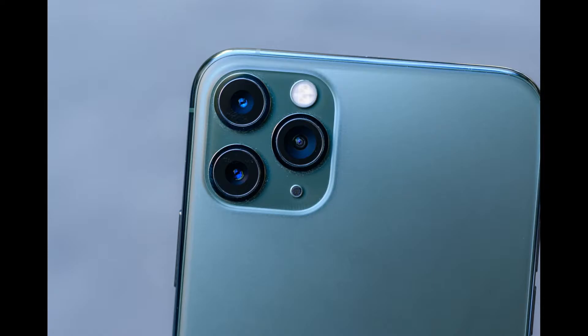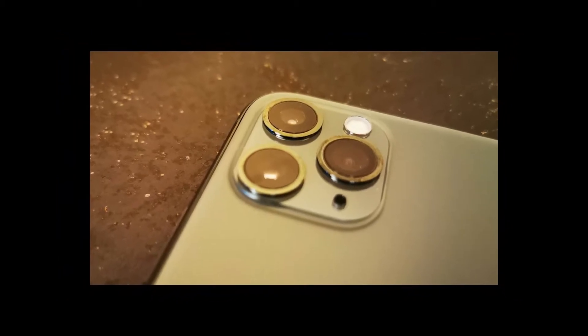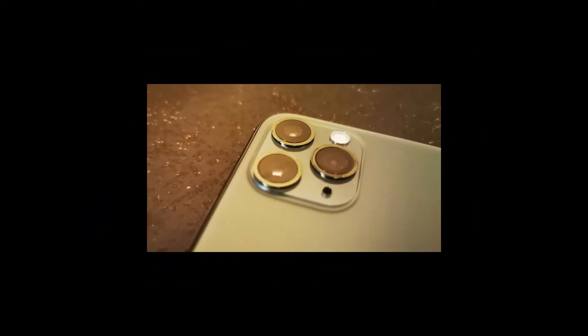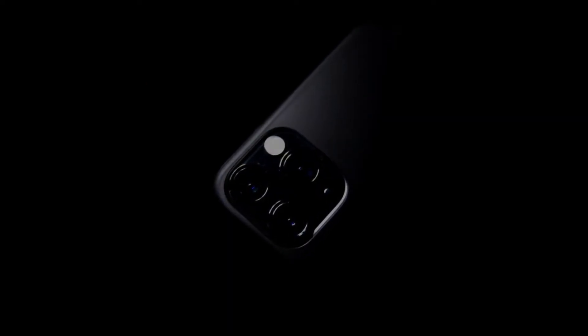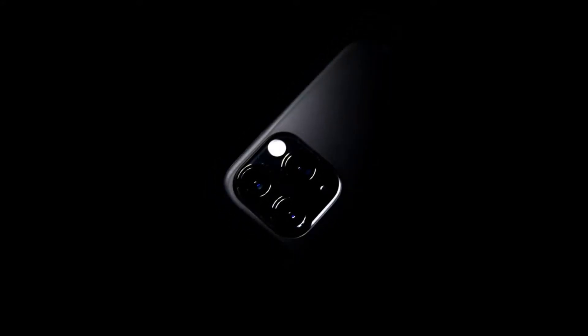Storage: 64GB, 256GB, or 512GB. Battery: 3046mAh or 3969mAh TBC. Rear Camera: 12MP + 12MP + 12MP. Front Camera: 12MP + 12MP.